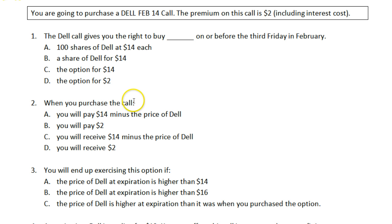Question two: when you purchase the call, you pay or receive something. When you purchase an option, no matter what type of option it is, you pay the premium. Just like when you buy milk, you pay for the milk — when you buy an option, you pay for the option. You pay the premium $2. When you purchase the call, you pay $2. The important thing is that you've bought the option so you're paying something, and it doesn't have anything to do with the strike price. You pay the premium $2.